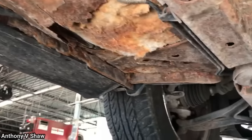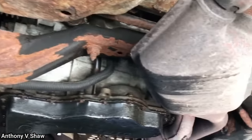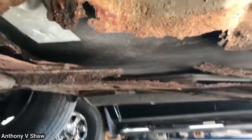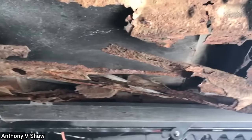This customer came in for a service on their car, as they said they bought it a couple of months ago from a used car dealership and weren't sure if it had ever been serviced. Unfortunately, the vehicle is in terrible shape. The technician told the customer to bring it back to where they bought it, but the used car lot claimed it wasn't like that when they sold it.